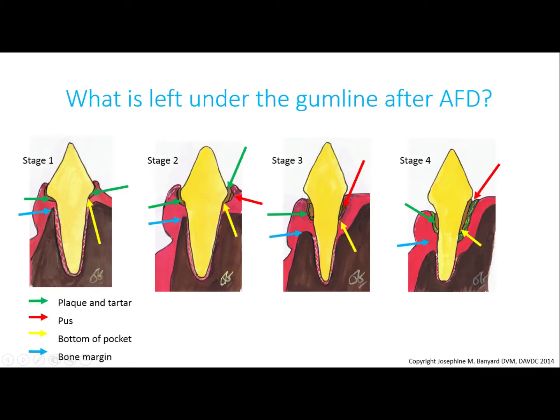Here are illustrations of what is left under the gum line after the anesthetic-free dental cleaning. Notice that, yes, the crowns are free of tartar, but look at what's left behind — everything: the plaque, the tartar, the increasing pus, the progressive deepening of the pockets, and the loss of bone. So there is no real improvement, but you can't see this. Looks can be deceiving — remember that.